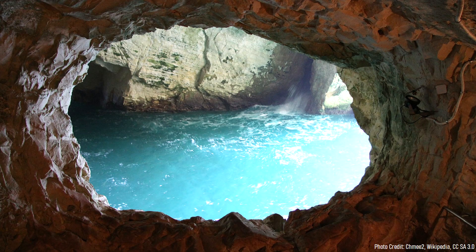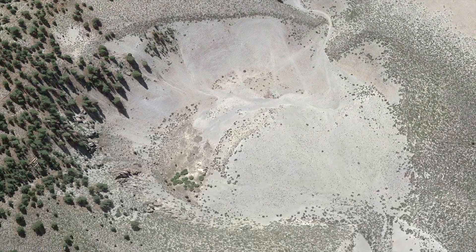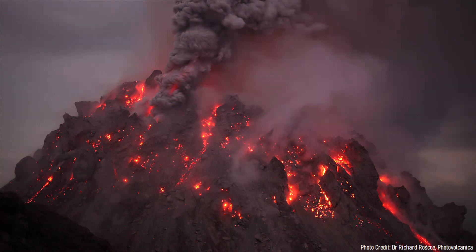As the magma interacted with shallow groundwater and surface ice, it caused them to flash to steam and explode, generating a powerful series of volcanic explosions. This left behind a several-hundred-meter-wide crater from which viscous lava erupted, slowly building a basaltic and andesitic lava dome.